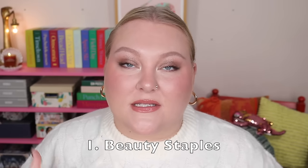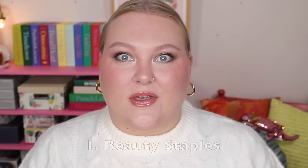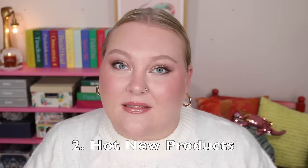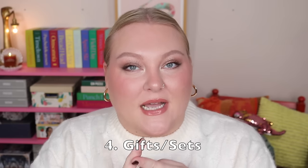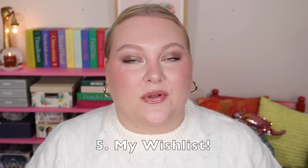I wanted to cover my staple products — things I've repurchased many times — and also some products that are new and trendy, things you might want to try. I'll also let you know what I think you should skip. There are sets, gifts, and a wish list too. I want to thank Magic Links — they provided affiliate links below, so if you shop using my links I earn a commission, and I appreciate it.